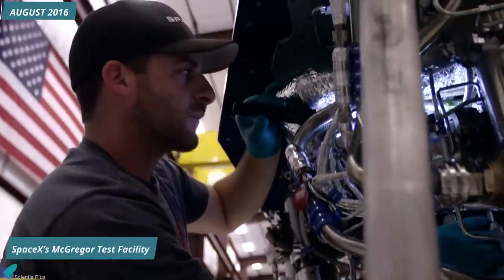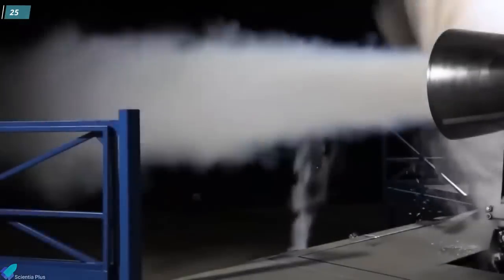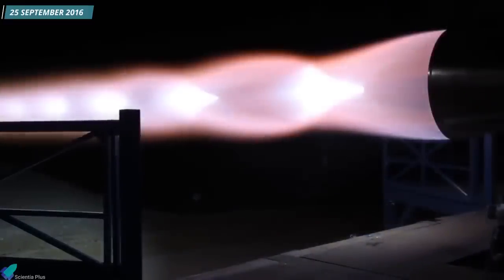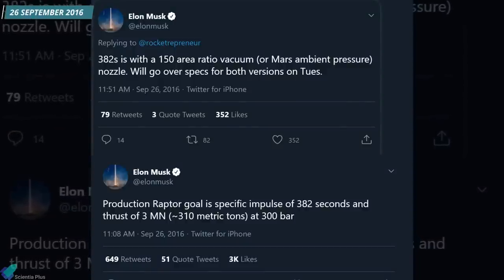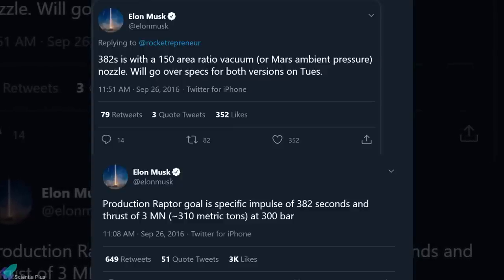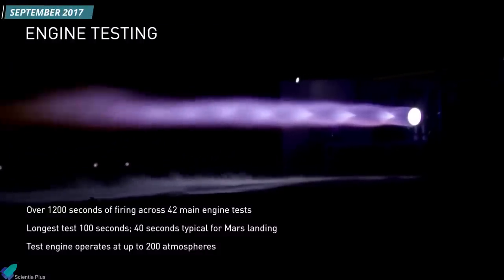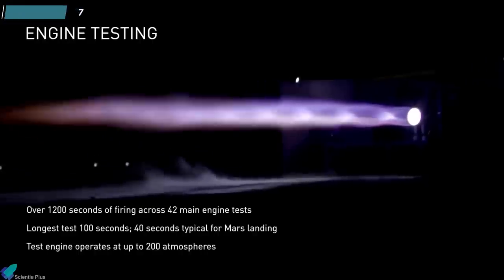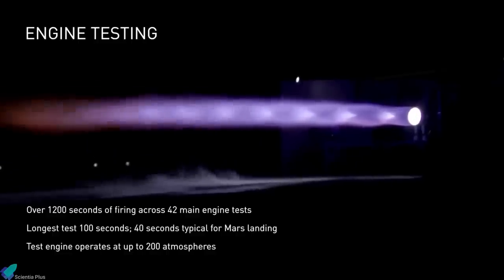The prototype Raptor reached SpaceX's McGregor rocket engine test facility in Texas in August 2016, and the first test firing of Raptor was performed on 25th September of the same year. The next day, Musk revealed that their target performance for the Raptor vacuum version was a specific impulse of 382 seconds, with a 3-meganewton thrust and a chamber pressure of 300 bar. After one year of rigorous tests, in September 2017, a subscale Raptor test engine achieved a chamber pressure of 200 bar. The engine had undergone 42 main engine tests, with the most prolonged test duration being 100 seconds.